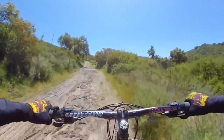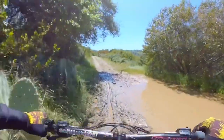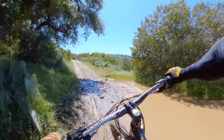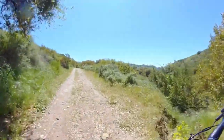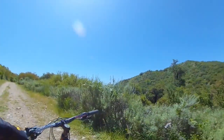There's a huge puddle — let's go around it. Full of mud. Alright, let's get through this. I'm going to give my bike a really good washing when I get home.